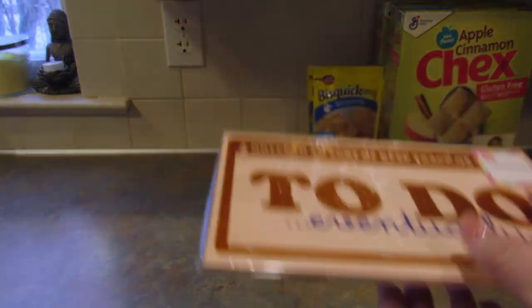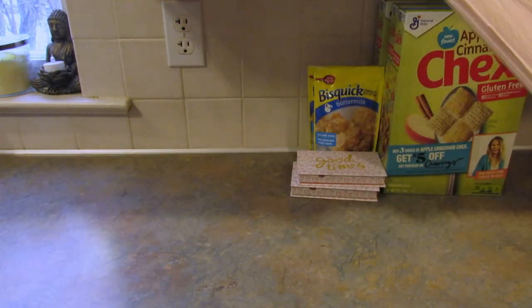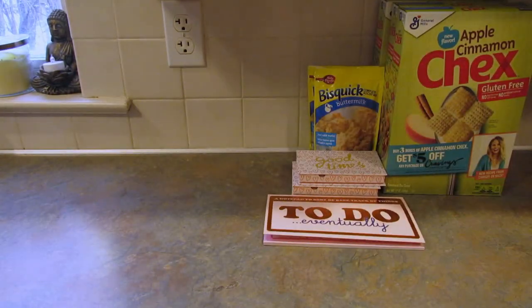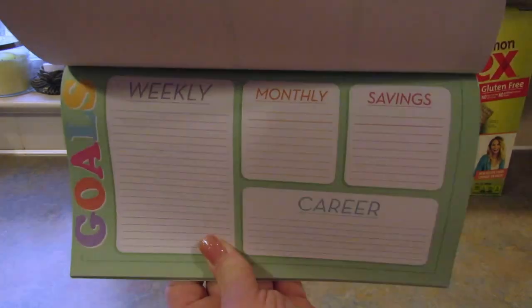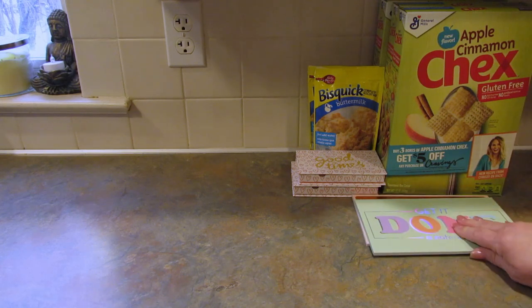Then I found these notepads — there were four different designs, I only got two of them. One says 'a notepad to sort of keep track of things to do eventually.' Inside it has today, tomorrow, whenever — it's a list pad or a to-do pad. I also got one that says 'get it done' and it has weekly, monthly, savings, and career goals. I didn't take pictures of the other two because they were right by the register and I felt awkward.